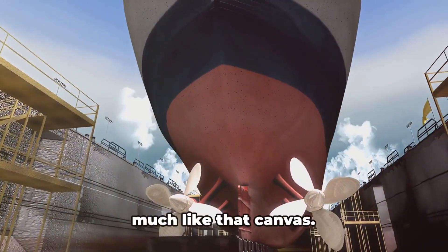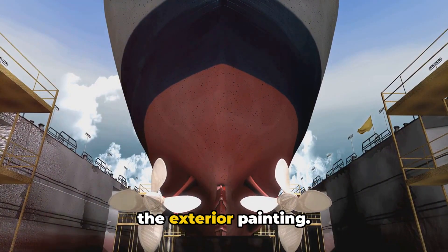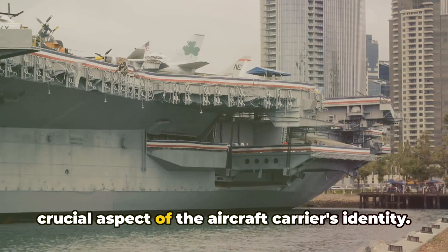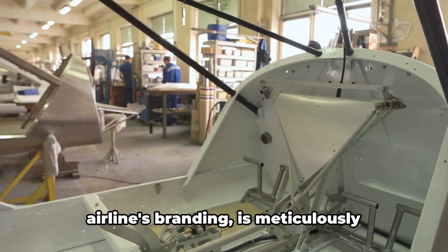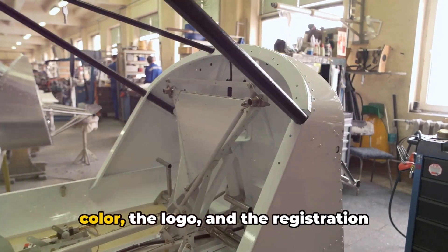The first brushstroke on this canvas is the exterior painting. This isn't just for aesthetics, but a crucial aspect of the aircraft carrier's identity. This paint job, often reflective of the airline's branding, is meticulously applied by skilled painters, ensuring the color,